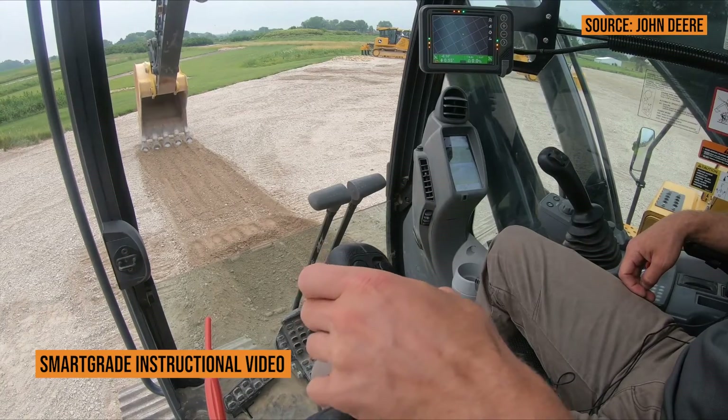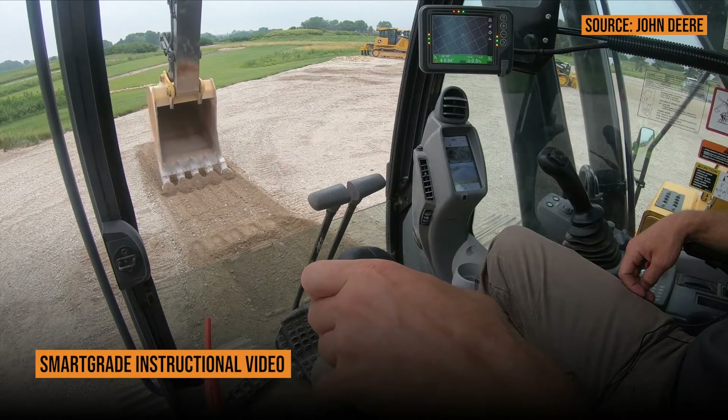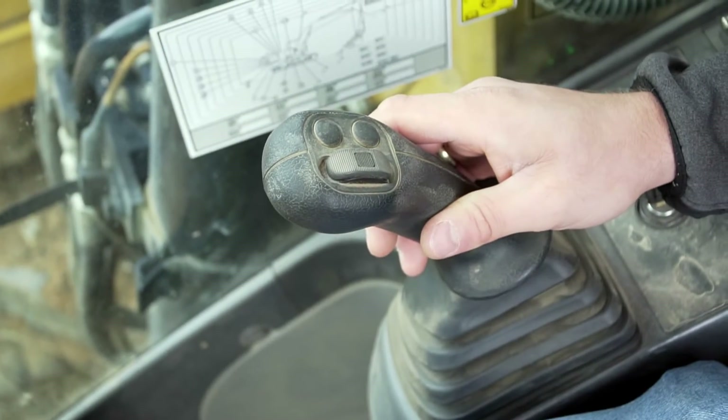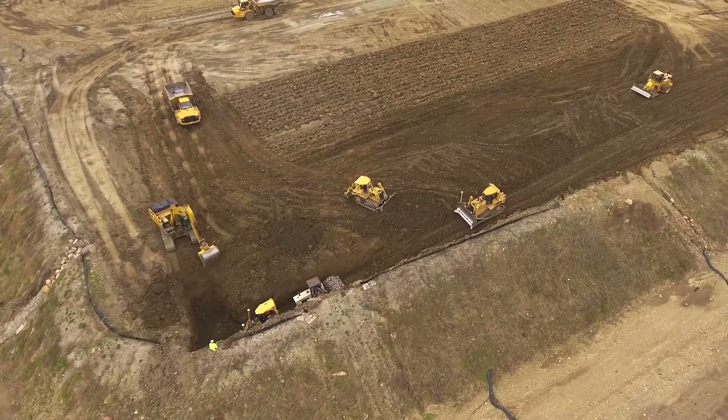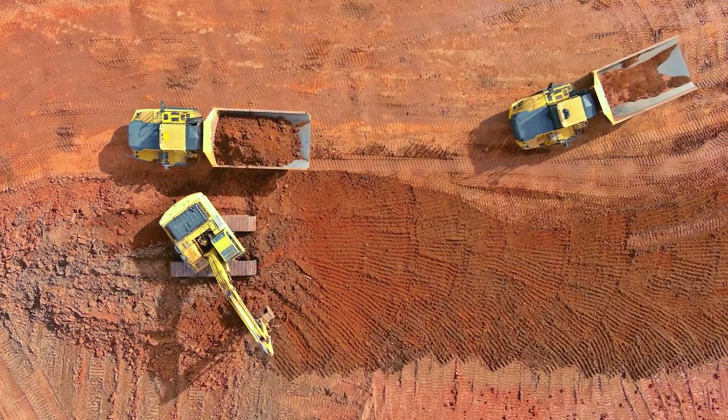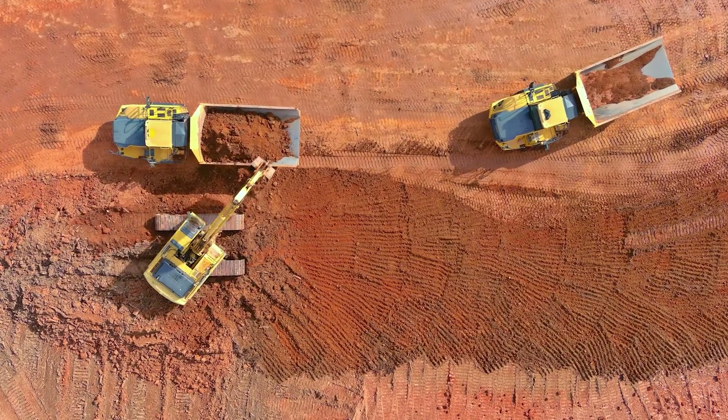A lot of positives for grade control technology regardless of operator skill. As an experienced operator and a big proponent of technology on machines, the more machines I run with machine control — especially excavators — the more I realize it lightens my workload. Mentally I'm not as taxed at the end of the day, because I'm not focusing so hard on keeping perfect grade every single time. It frees up my mental capacity to be aware of where my laborers are, where trucks are, overhead obstructions. And at the end of the day, it makes you faster. When you're not holding grade 100% on your own, you can absolutely do faster passes.